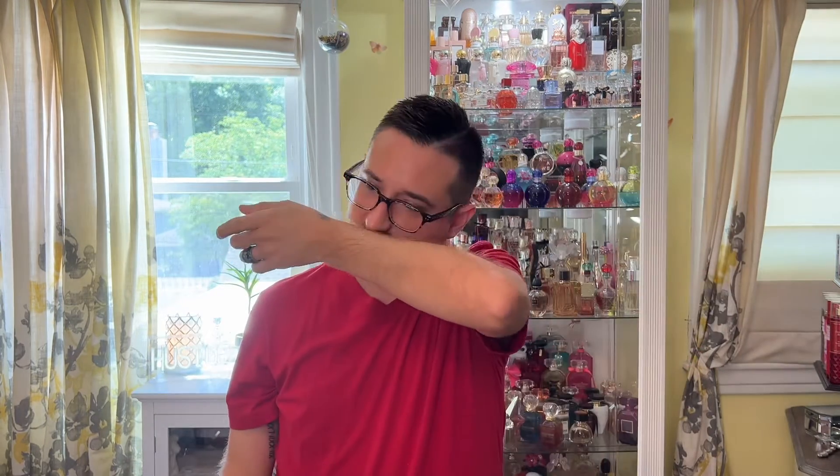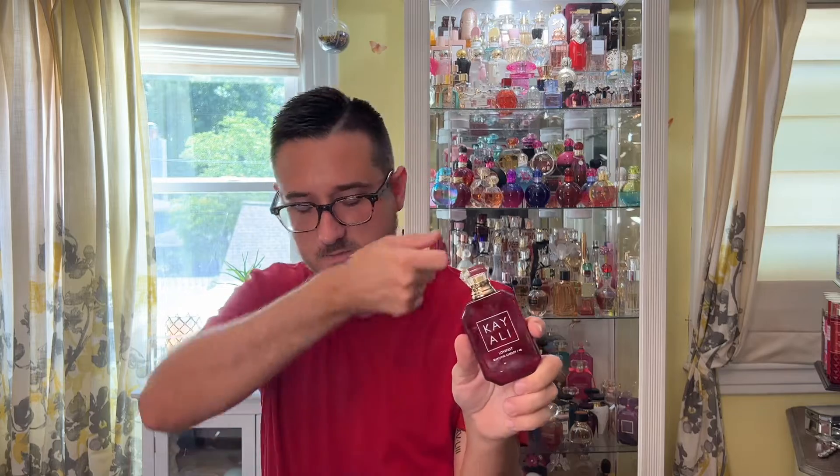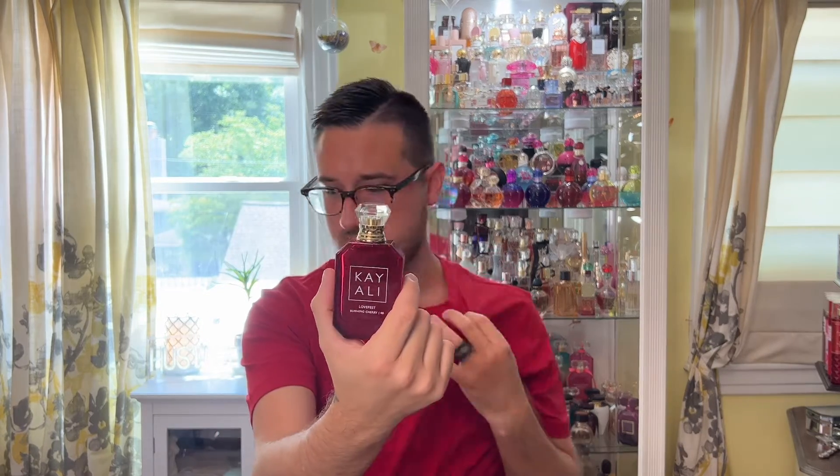Initial spray — it's definitely cherry. It doesn't smell as woody as I worried, because it was described as a really burning woody scent. I like it. I don't get cherry burning; I just get warm woody cherry. Immediately, it reminds me of Zara's Cherry Smoothie. If you have Cherry Smoothie by Zara, you have Lovefest by Kaoli — they're identical.